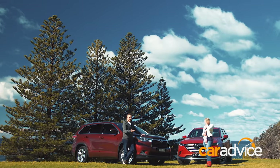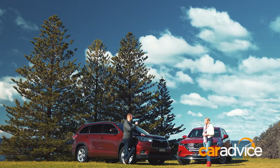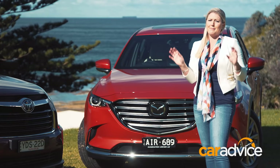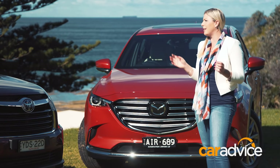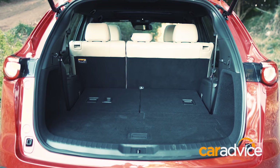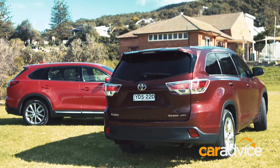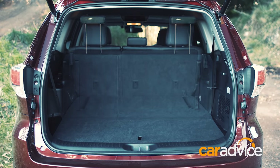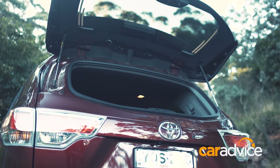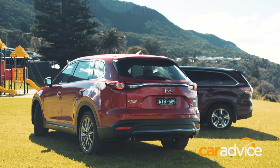We know both of these are built with families in mind — hauling kids around is what they do. But how do they cope with adults in the second and third rows? Something important to families looking at seven-seat cars is cargo space. According to the spec sheets, the Mazda has a bigger boot with all seven seats in play, and it's also bigger with five seats in play. But the Toyota has a better, flatter boot floor with all seats down, and the boot lid's glass partition opens separately.